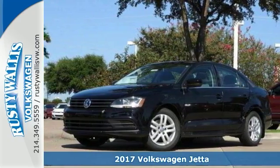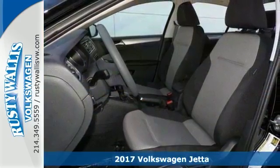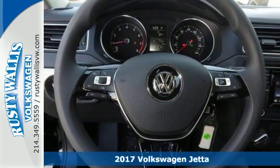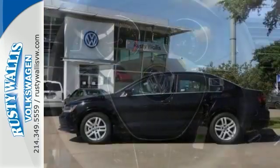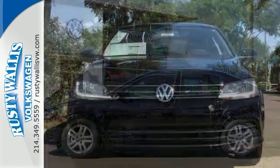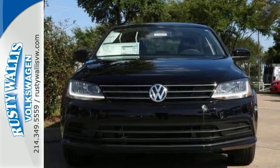This charming 2017 Volkswagen Jetta 1.4T SE is the rare family vehicle you've been hunting for. This noteworthy sedan offers alloy wheels, steering wheel controls, an auxiliary audio input, and a multi-information display.